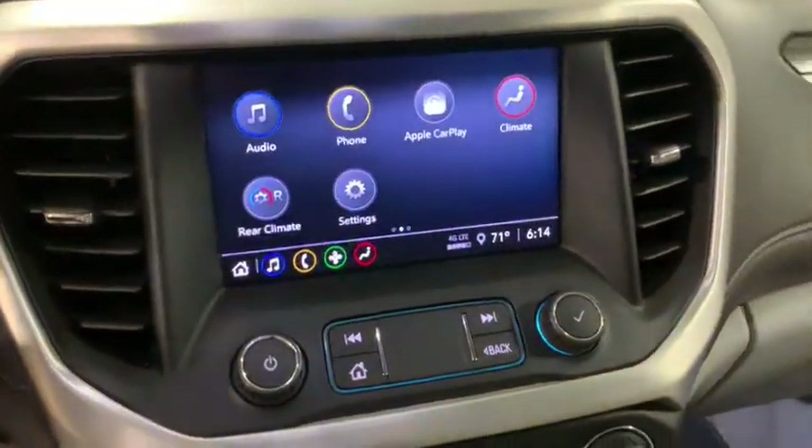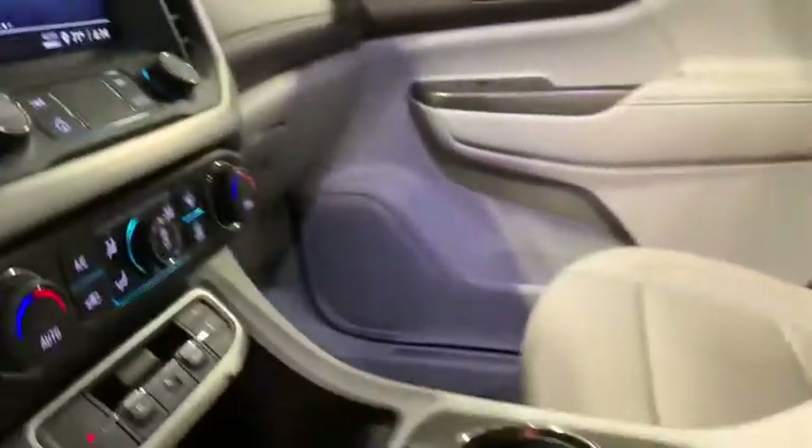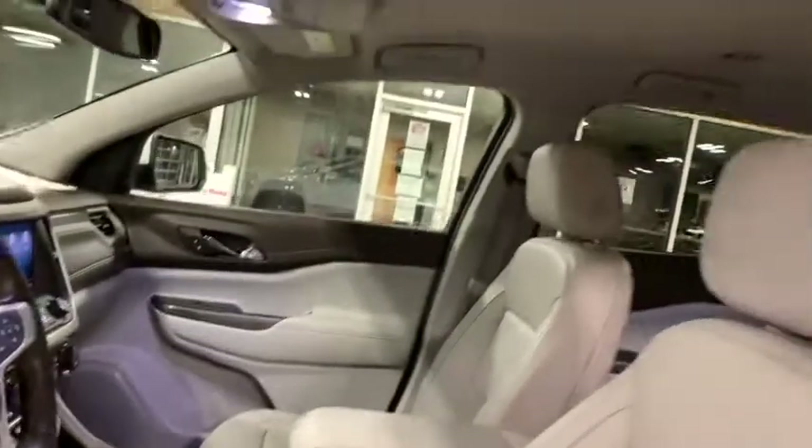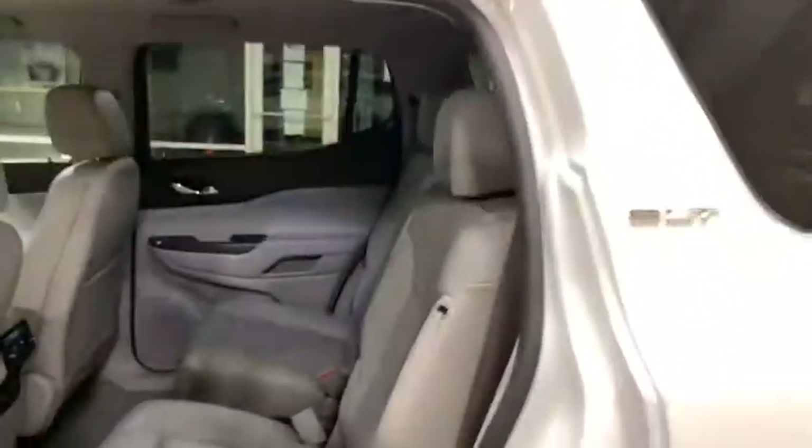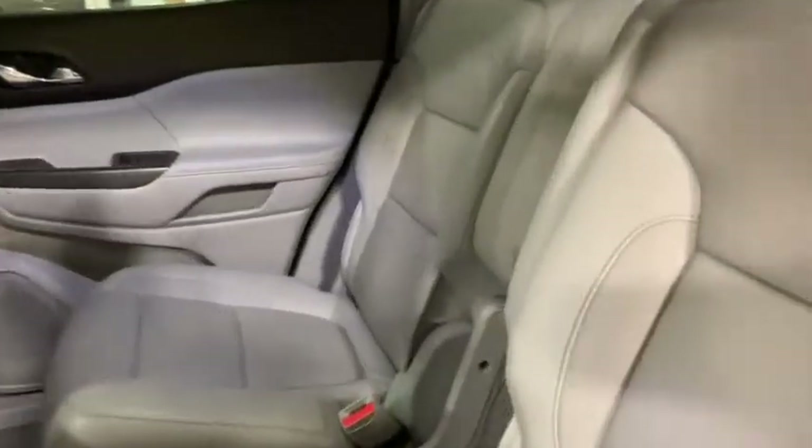Four-wheel disc brakes, aluminum wheels, universal garage door opener, clock, power windows, electronic stability control, fog lights, rear window defroster, security system, compass, trip computer.